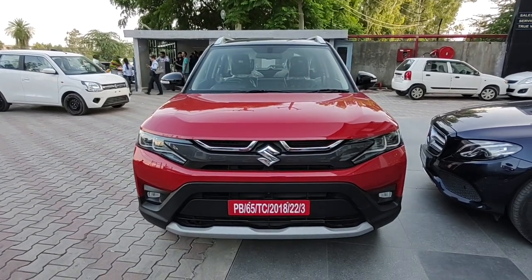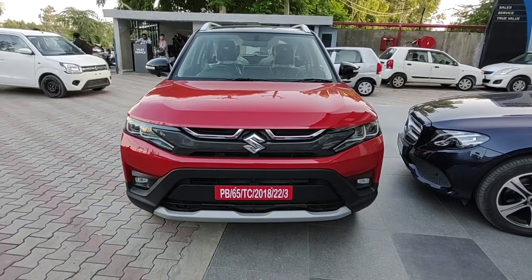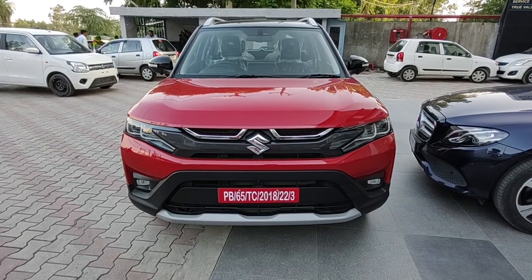Hello and welcome back to Throttle Up. Today we are going to review the 2022 Maruti Suzuki Brezza ZXI Plus variant, which is essentially the topmost variant in its lineup.